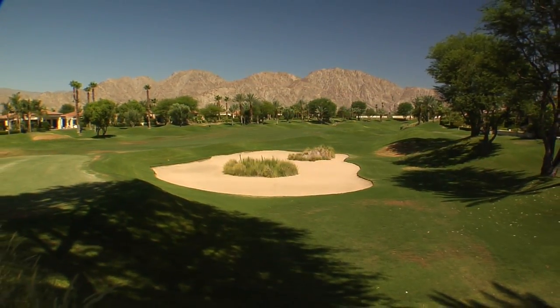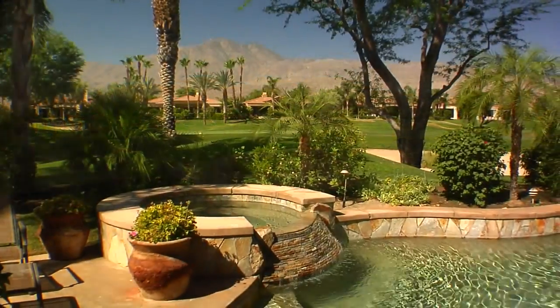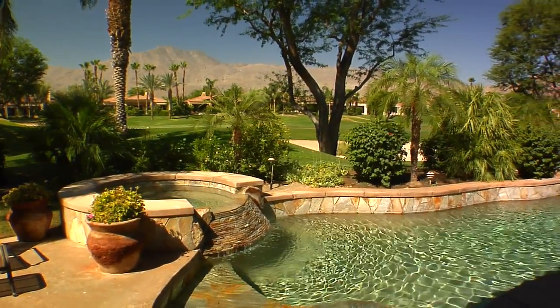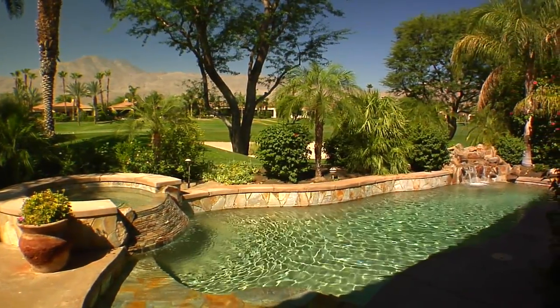Outside this magnificent home, the views and landscaping will take your breath away. The west-facing patio provides a perfect view of the majestic Santa Rosa Mountains, as well as the 10th green of the world-famous Jack Nicklaus Golf Course.